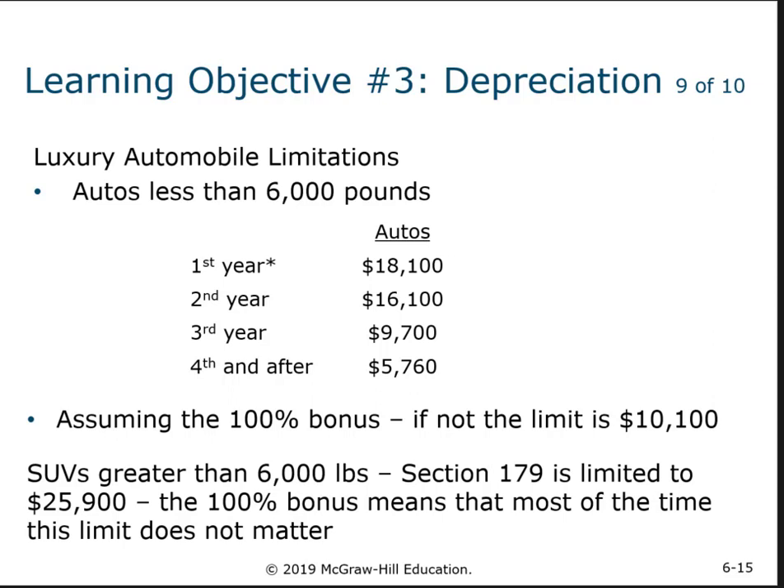If you choose not to use the bonus, then the limit is $10,100. If you were to buy a car that costs $100,000, your calculated depreciation in year one using the tables would be more than $18,100, so you would only deduct $18,100. The next year, only $16,100; then $9,700; then $5,760 — and you would take that same $5,760 every year after that until you've depreciated the full $100,000. So instead of just over five years like a typical automobile under the limit, it may take 10 or 15 years.